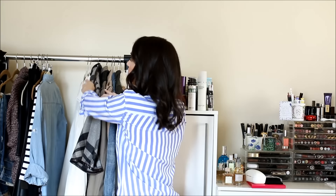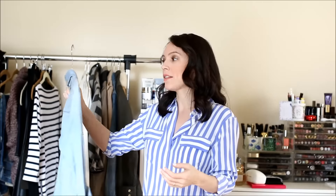A good tip if you struggle with gaping on button-down blouses: Hollywood Fashion Tape, which I'll link below. It changed my life. I'm a 32E so I'm a little busty and always had gaping, which made me feel like I couldn't wear button-downs. Now I unbutton to the lowest point I'm comfortable with, tape right above it, and it holds everything in place. Now I love wearing button-down blouses.